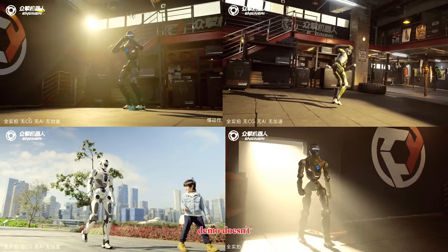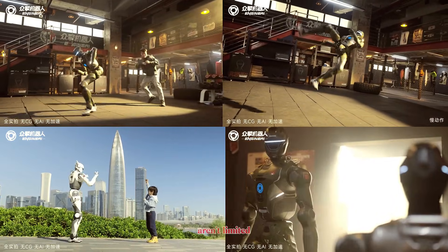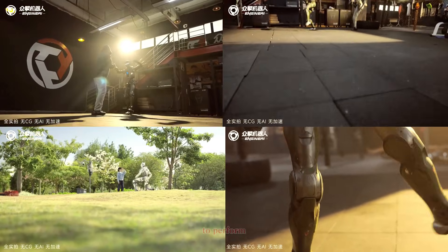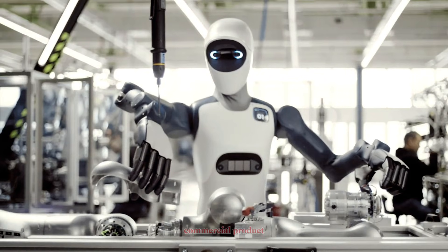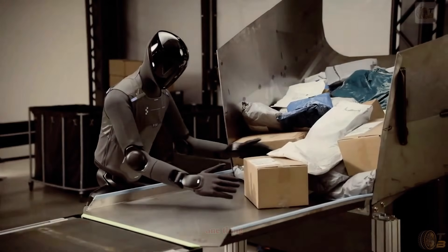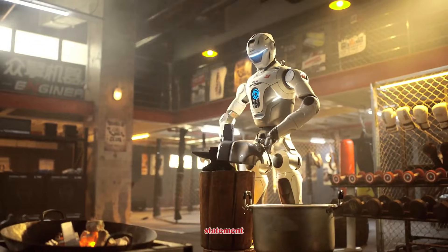This new demo doesn't just show progress — it shows intention. Engine AI is signaling that humanoids aren't limited to soft tasks or safe labs. They're preparing machines to perform, endure, and take on challenges we once thought belonged only in science fiction. Whether it becomes a commercial product, a competition robot, or a new industrial standard, one thing is clear: the T-800 is not just another humanoid release. It's a statement.